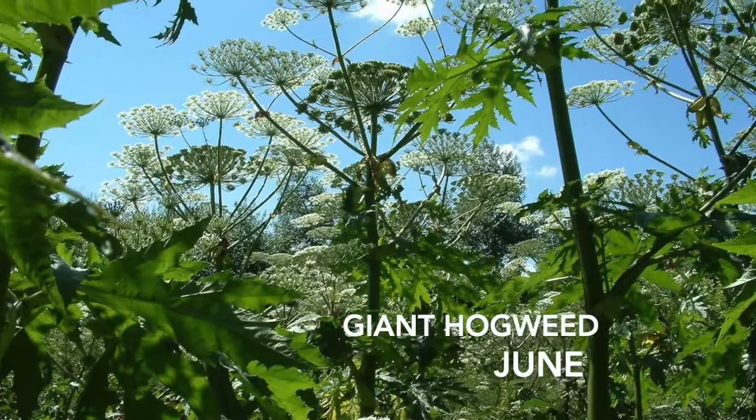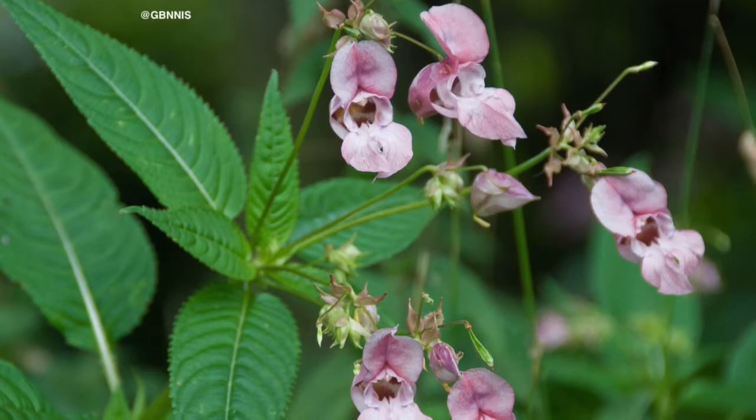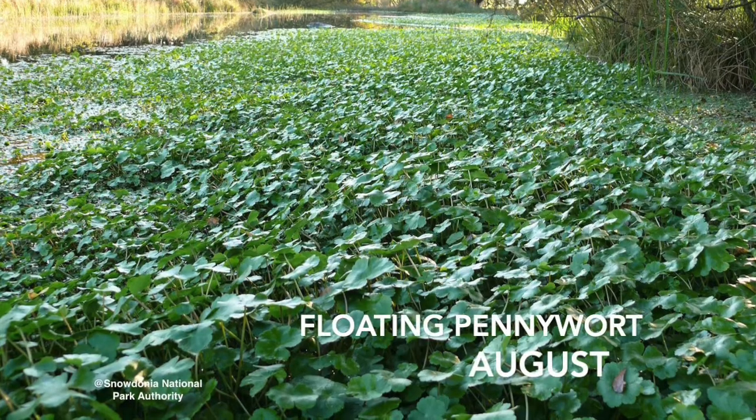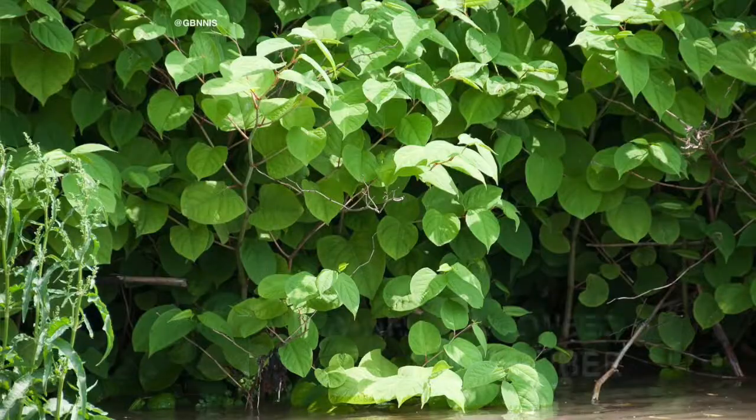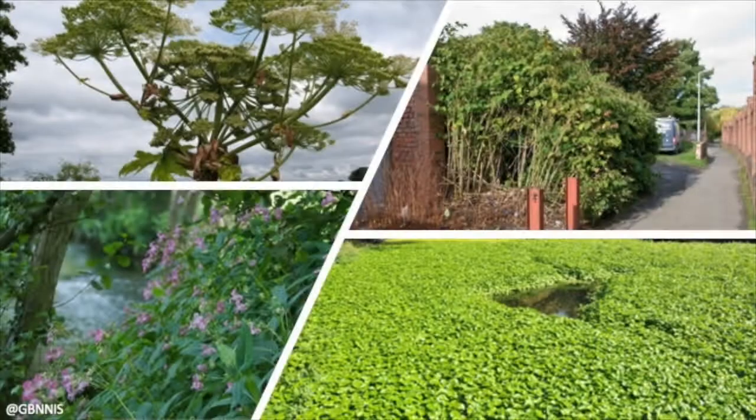In June you're looking for giant hogweed, in July you're looking for Himalayan balsam, in August you're looking for floating pennywort, and in September you're looking for Japanese knotweed. We're looking for those species during those months as they're the easiest to identify then.